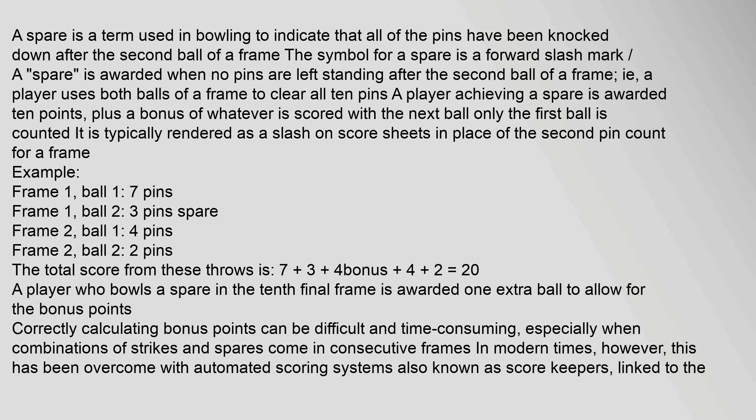Example: Frame 1, ball 1: 7 pins. Frame 1, ball 2: 3 pins — spare. Frame 2, ball 1: 4 pins. Frame 2, ball 2: 2 pins. The total score from these throws is 7 + 3 + 4 (bonus) + 4 + 2 = 20.